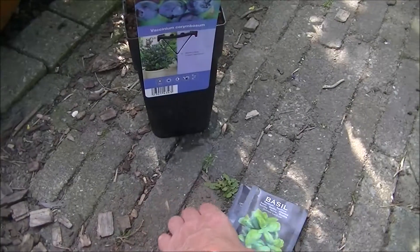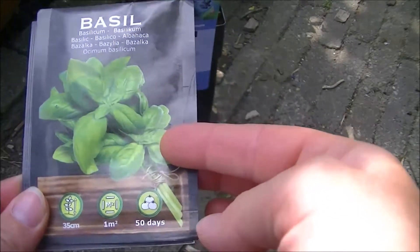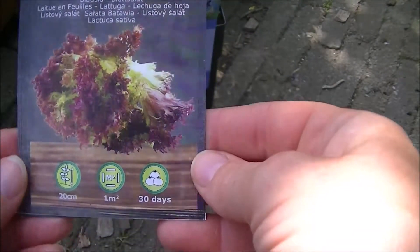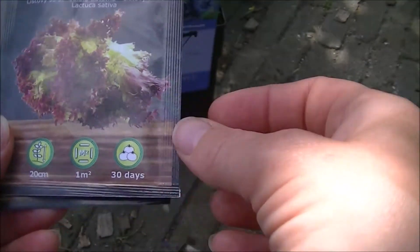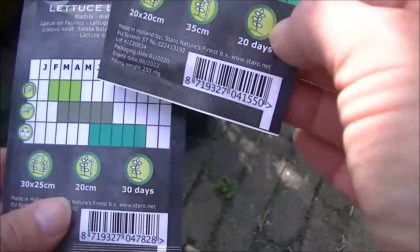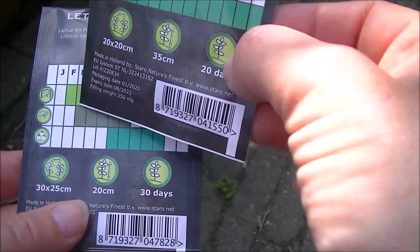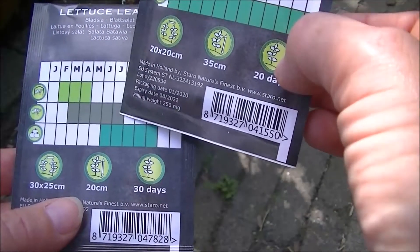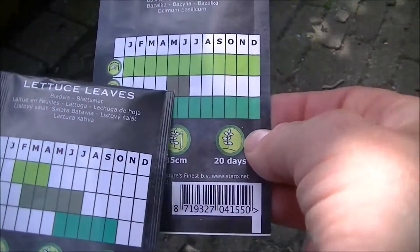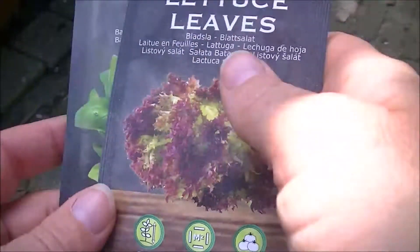Dat was de post. De inkoop: ik heb gekocht bij de Action een zakje basilicum voor bij de tomaten te zaaien, en bladsla. Dus dat kunnen we op de tomaten gaan zaaien. Op de achterkant staat april vermeld, maar we zijn al eind mei. Maar we kunnen van maart tot en met juli gelijk rechtstreeks in de volle grond zaaien, dus dat gaan we doen. Voor de basilicum gaan we dat ook maar gelijk rechtstreeks doen.